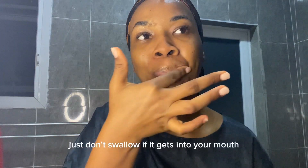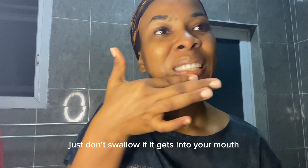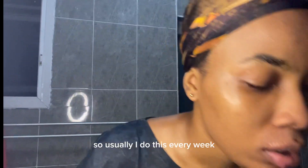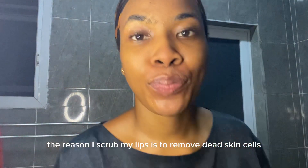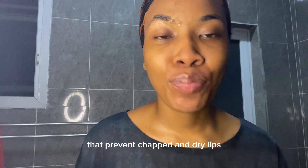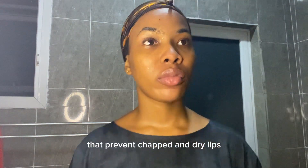Just don't swallow it if it gets into your mouth! I do this lip scrub once every week. The reason I scrub my lips is to remove dead skin cells that prevent chapped and dry lips. In case you're wondering, try it — it helps.